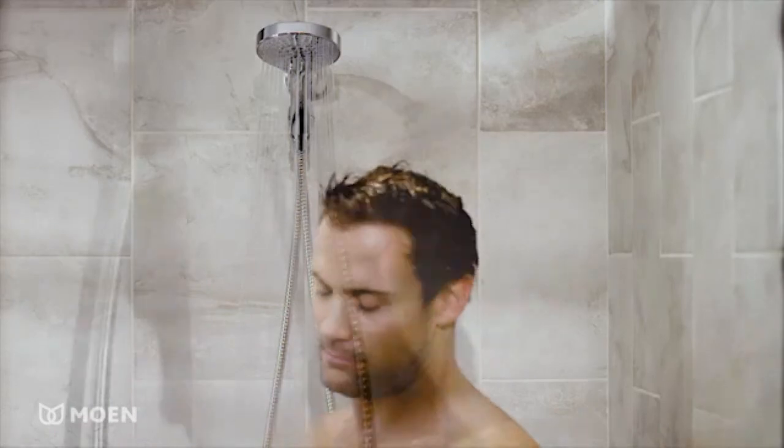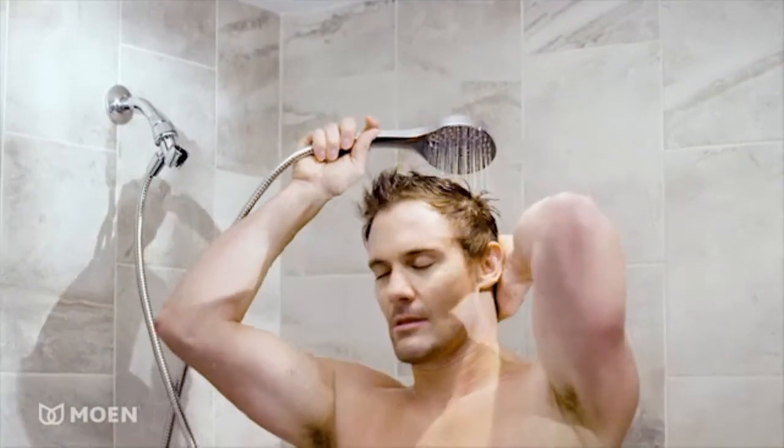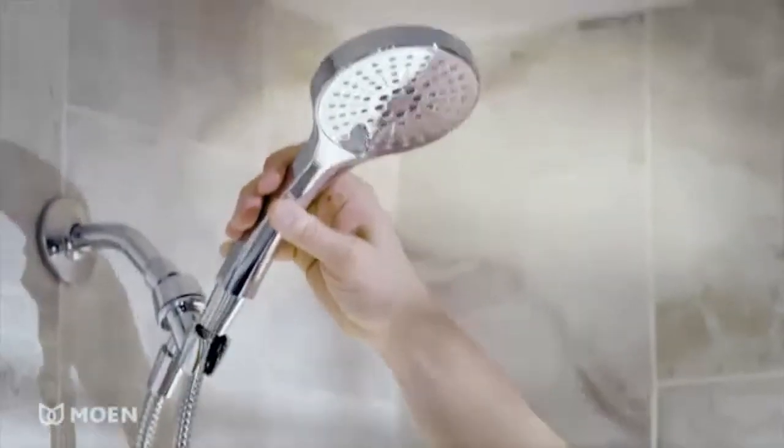Moen's kink-free flexible metal hose design reaches up to 60 inches, allowing for greater reach in the tub or shower. It features easy-to-clean spray nozzles, fits all standard shower arms, and creates a timeless look for any bathroom.